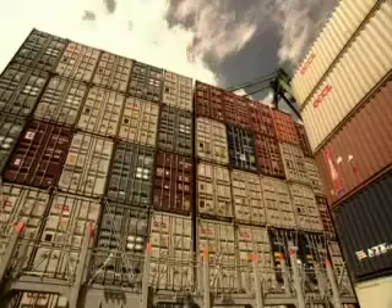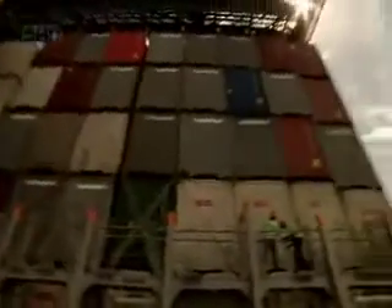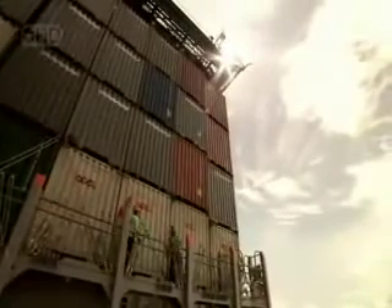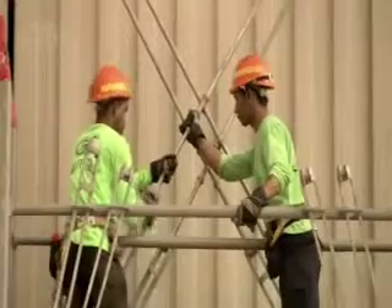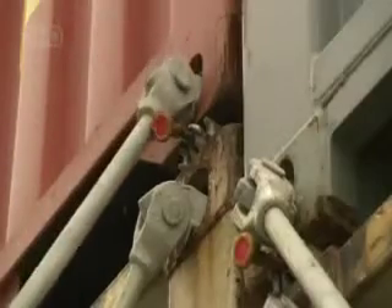The search for stowaways below deck is complete, and the crew have given the bridge the all clear. Nearly 22 hours after first docking, all of the new containers are on board and are being secured for the long trip to Hong Kong. Each container is lashed to the rows above and below in a matrix which locks every single container rigidly in place. This ensures that none of the cargo, including those bottles of Australian wine, will shift if the Atlanta starts pitching in a storm at sea.